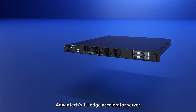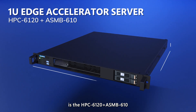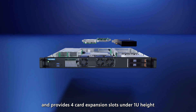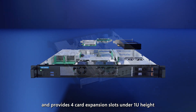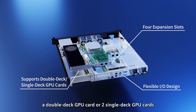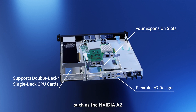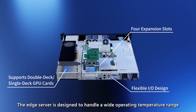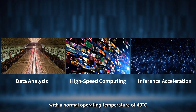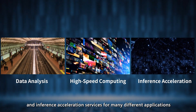Advantech's 1U edge accelerator server is the HPC-6120 and ASMB-610. It is designed with an 18-inch chassis depth and provides four card expansion slots under 1U height, of which the left two full-height expansion slots can support a double-deck GPU card or two single-deck GPU cards, such as the NVIDIA A2. The edge server is designed to handle a wide operating temperature range with a normal operating temperature of 40 degrees Celsius. It provides efficient computing and inference acceleration services for many different applications.